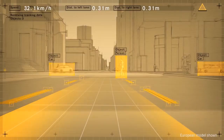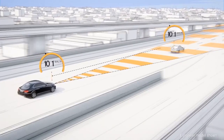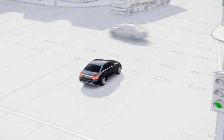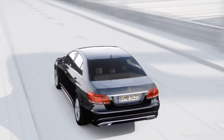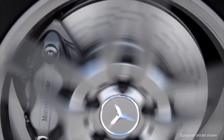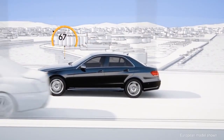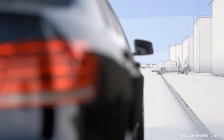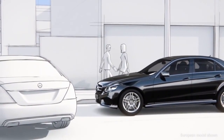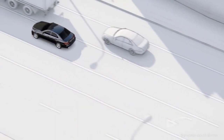The systems of Intelligent Drive can recognize a pedestrian entering your path, vehicles ahead slowing to a stop, and even cross traffic at a nearby intersection. The moment it does, it lets you know. As soon as you brake, even if it's too lightly, Intelligent Drive can increase it to the precise amount needed, even applying full braking power. And if you don't respond, it can initiate braking on its own — all to help reduce the chances or severity of an accident.